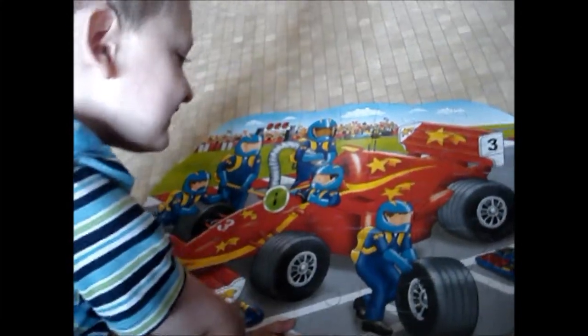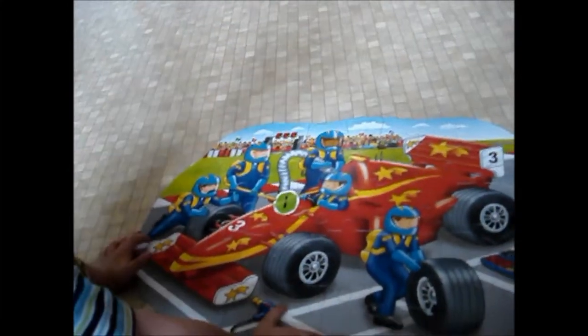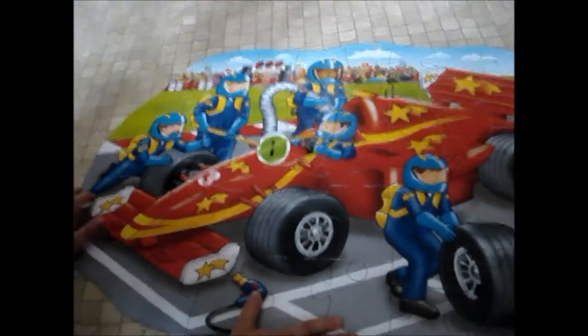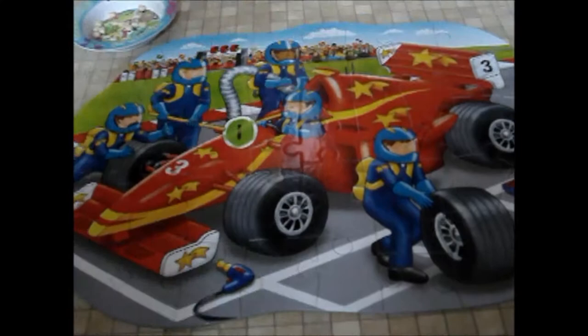What can you see? Is it a racing car? I can smack one now. A load of them.